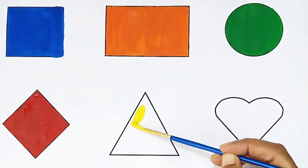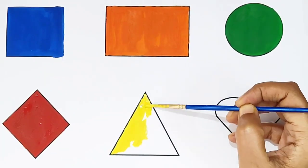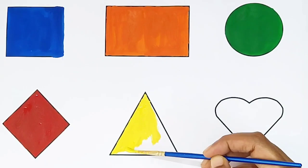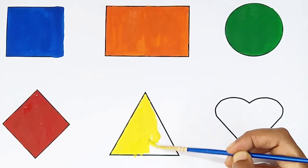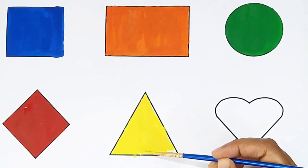Triangle shape! Yellow color. What shape is this? Triangle! Yellow color. Triangle shape, yellow color. What shape is this? Triangle, yellow color.